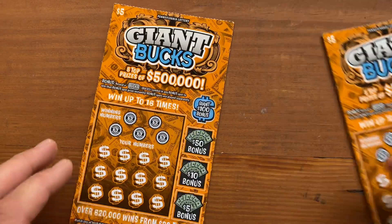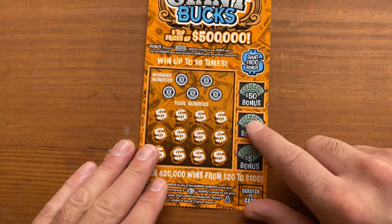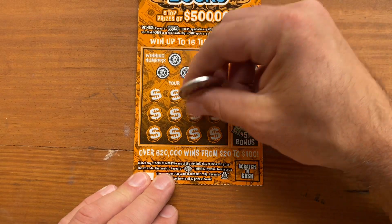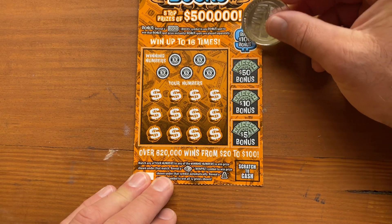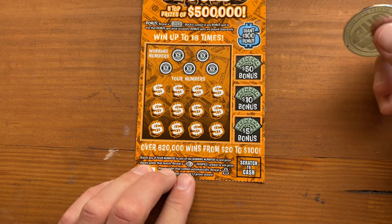Alright, so we'll do 42 first. This should be a pretty quick video. Just gotta match a number, get a symbol for auto win, money bag for win all, or get Bucks over here in the bonus. Alright, let's go.